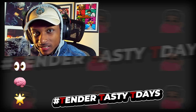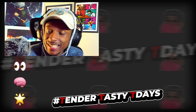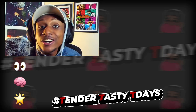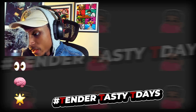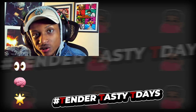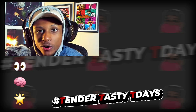Yo, what's good everybody and welcome back to another Tender Tasty Tea Days. If you guys already know what Tender Tasty Tea Days is, let's skip the intro — but we can't do that because there's new people here. If you're new here, hello, I'm Small Joe and welcome to the video. Don't forget to hit that subscribe button if you enjoyed.